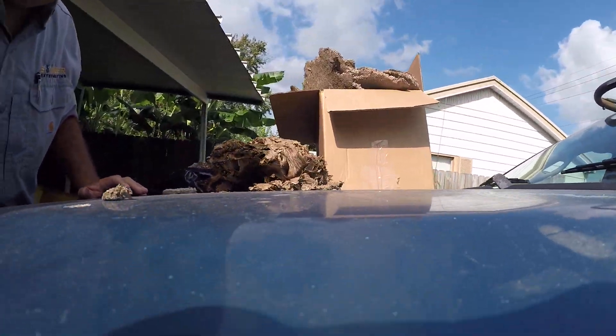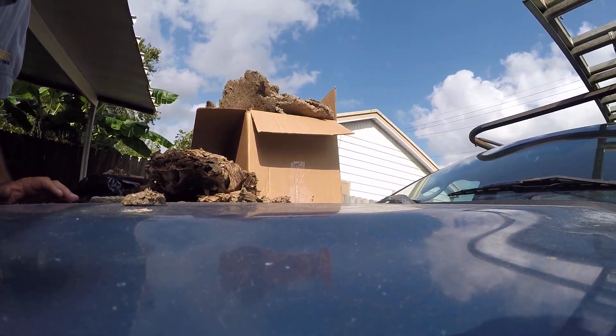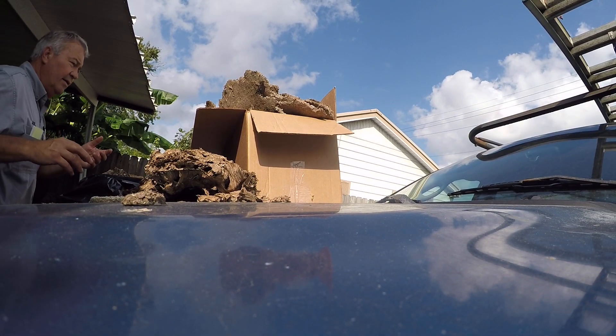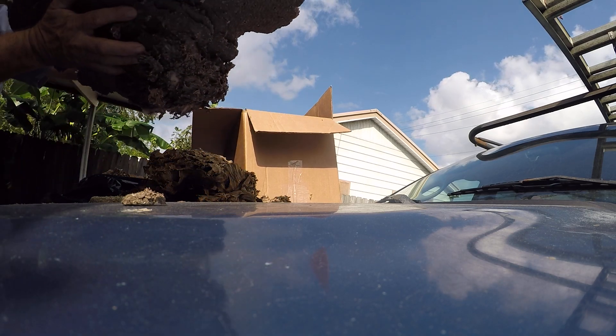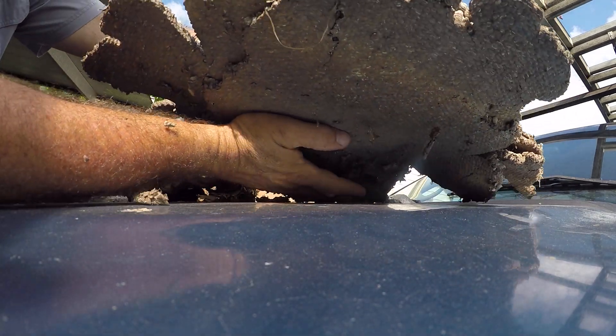I'm an exterminator and a beekeeper, and I do a lot of big Yellow Jacket nest removals here in South Louisiana. We tend to get some big ones.